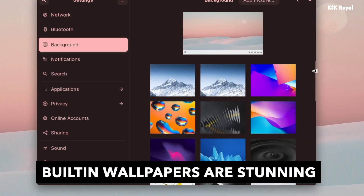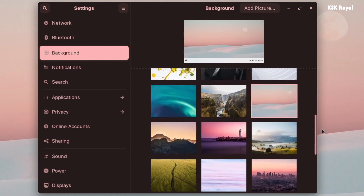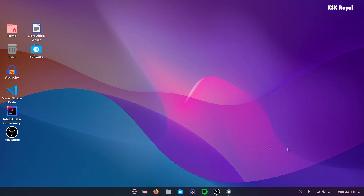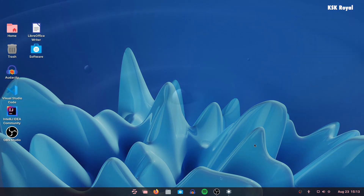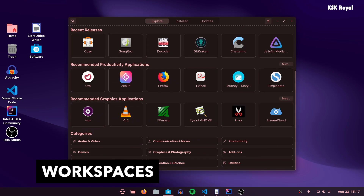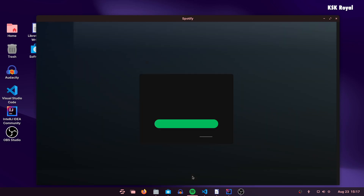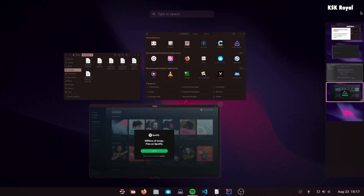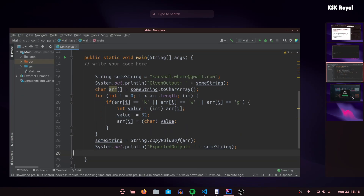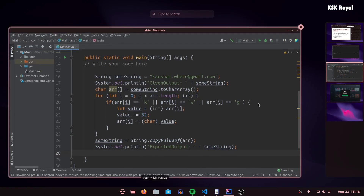Just like Windows 11, the Zorin team has added stunning wallpapers to the system that give a refreshed look to the desktop. With Zorin OS Pro edition you get exclusive wallpapers that look fantastic. With Windows 11 you might have seen improved support for workspaces, but with Zorin OS the workspace experience has been taken to the next level. Instead of horizontal workspaces as seen in Windows 11, the Zorin team has decided to use vertical workspaces, making it easier to switch between workspaces on large monitors.